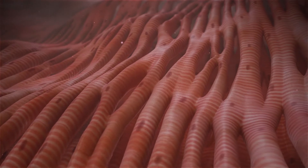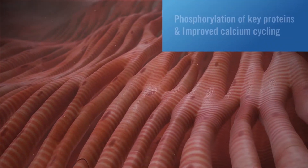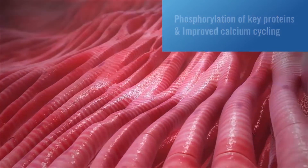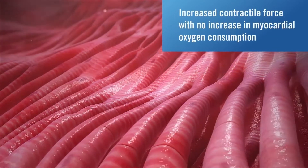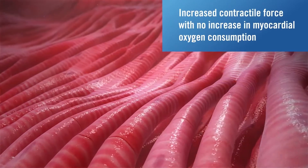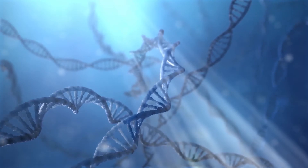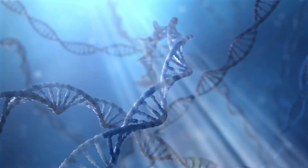These changes include phosphorylation of key proteins and improved calcium cycling. In studies, this was demonstrated to lead to increased contractile force with no increase in myocardial oxygen consumption.